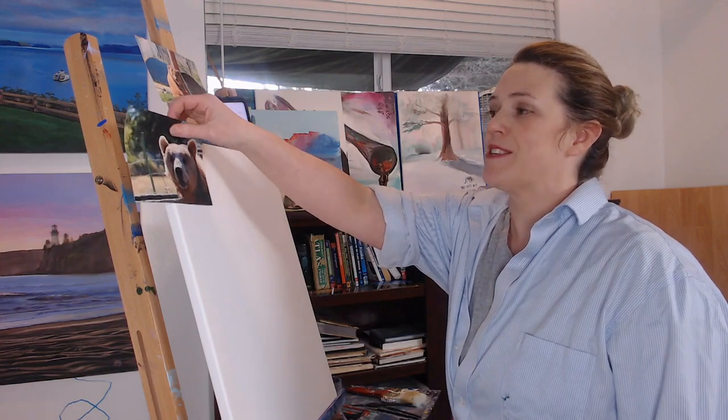Hi, welcome to another round of painting in 20 minutes or less, where I've challenged myself to completing a 16 by 20 painting in 20 minutes or less. Today's suggestion comes to me from Chase, my cousin, who suggested I paint a bear sitting.